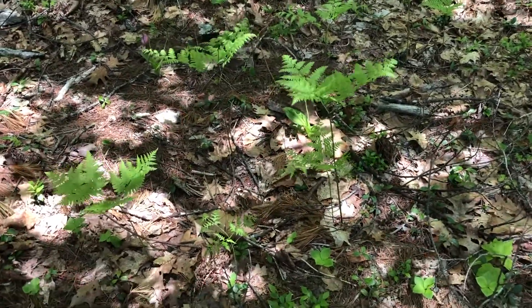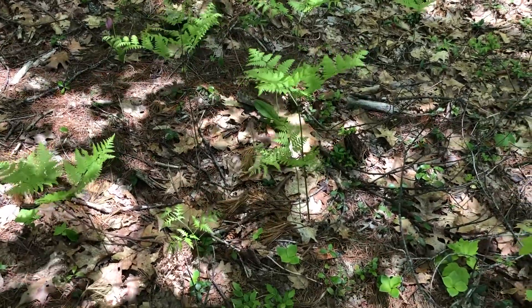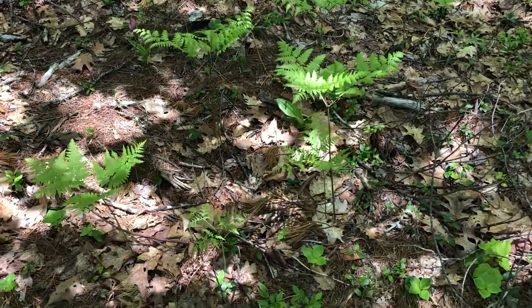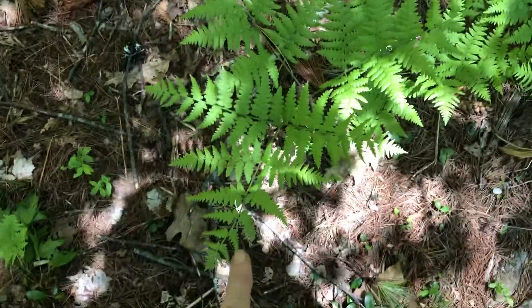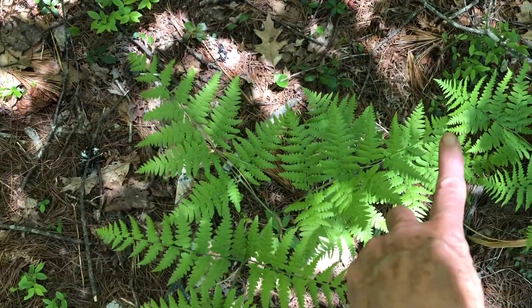It's easy to remember bracken fern because it's a tall fern with no leaves branching off until the tippy top — and you can see that in the ones in front of us. The other thing about bracken fern is it makes a triangle: one point of the triangle, two points, three points.